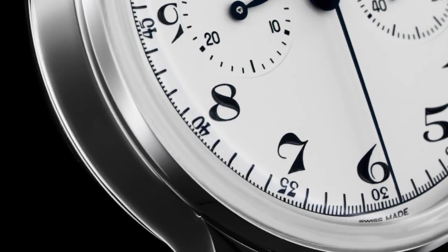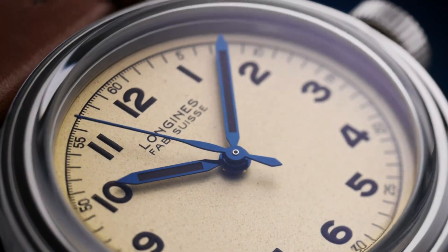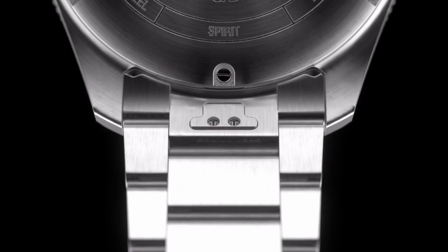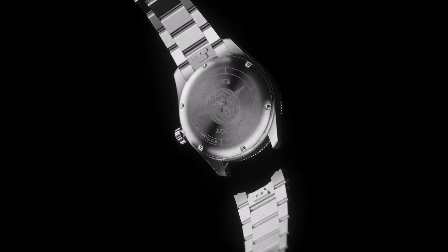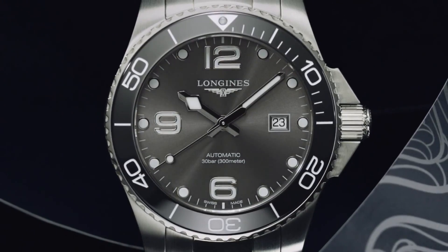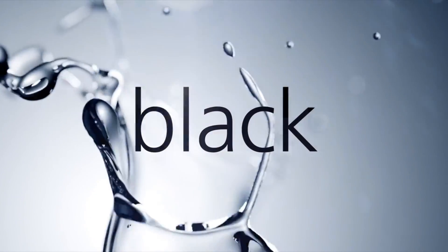Hello friends! If you are looking for the Longines watches for men, you are in the right place. All the watch product buying links are given in the video description. Please like, comment and subscribe to my channel for more videos, and press the bell icon button for new video notifications.